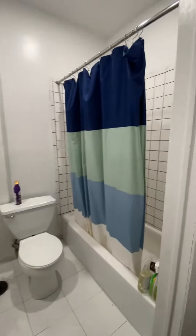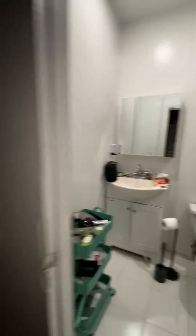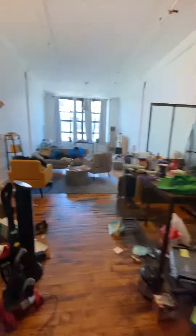Right when you enter, you have a nice little space over here. Closet. Bathroom area. The apartment will be cleaned and painted, of course.